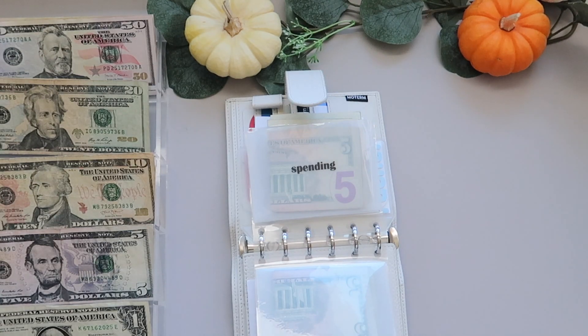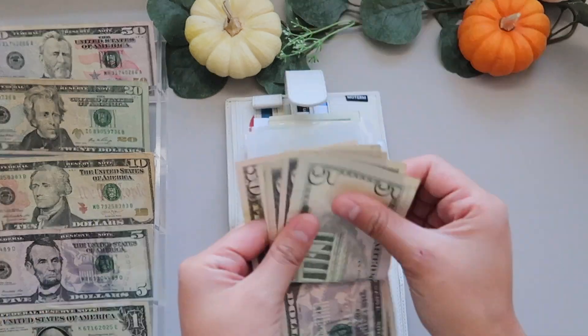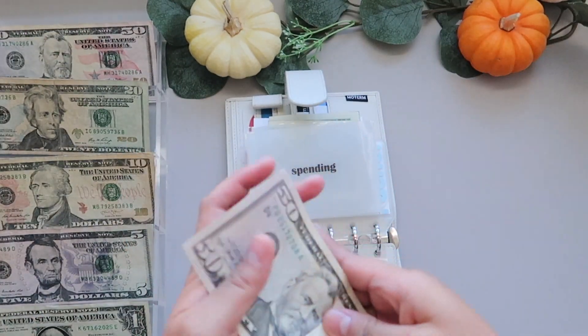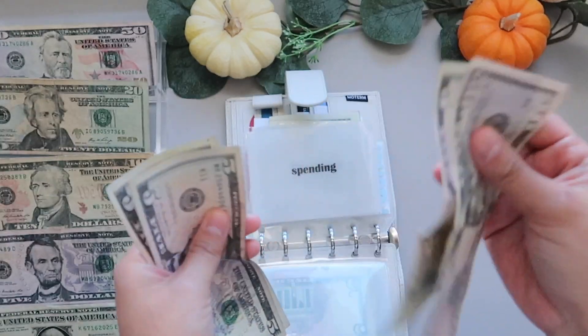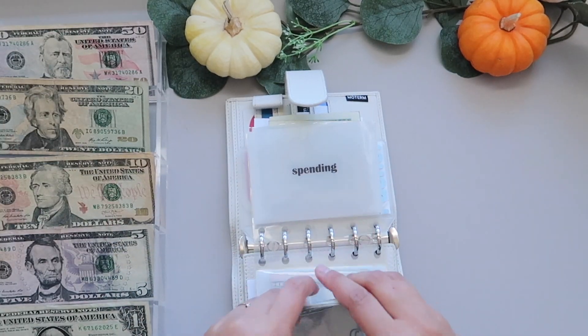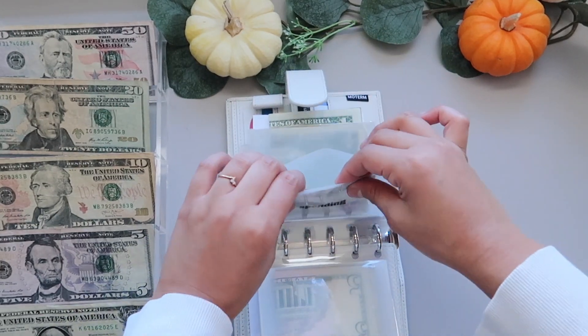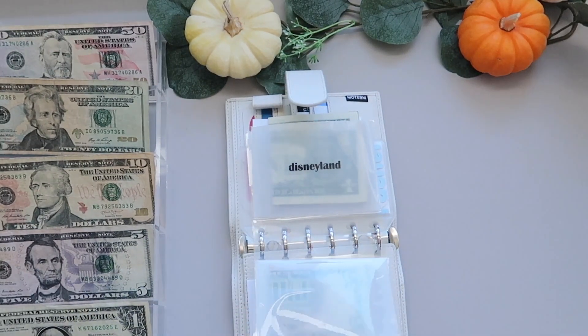Spending is getting $50, so now it has $65. The Sephora sale is coming up and there's one item that I wanted to get, so that's why this is a little bit higher this week.